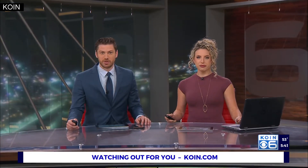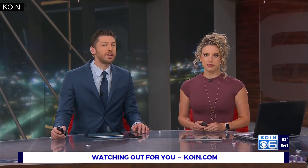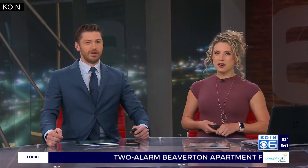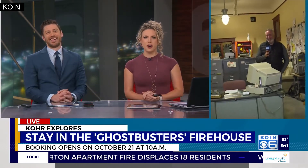This Halloween weekend, Sony Studios and vacation rental company Vacasa have teamed up to recreate the iconic Ghostbusters firehouse in northwest Portland. You can book a three-night stay if you ain't afraid of no ghost. Gore Harlan is live this morning, checking it out with all the details on the deal. Who you gonna call?